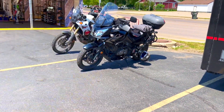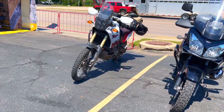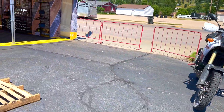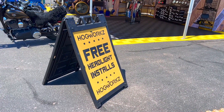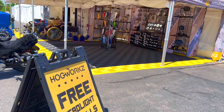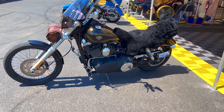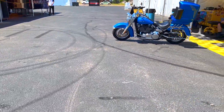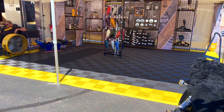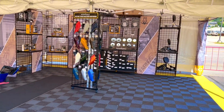There you have a V-Strong, and over here they have lighting for your bikes.